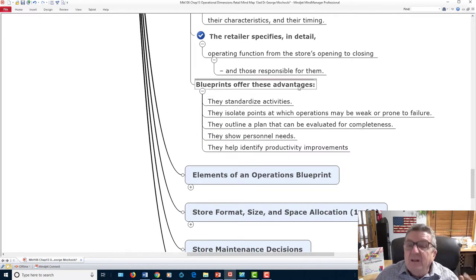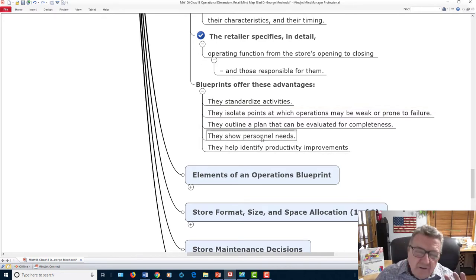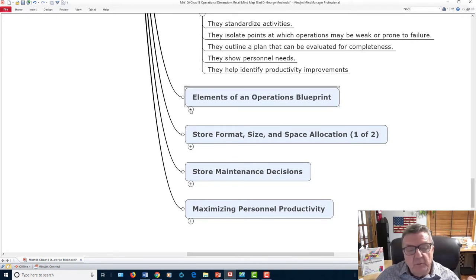Advantages of the blueprint include standardization and isolating points where operations may be weak. For example, have two key holders so if one is late, someone else is always there. Remember, if your sign says you're open until a certain time, you have to maintain that. Customers drive all the way to you — if you close early because it's slow, you lose them. I experienced that personally with a UPS store and didn't go back for six months.